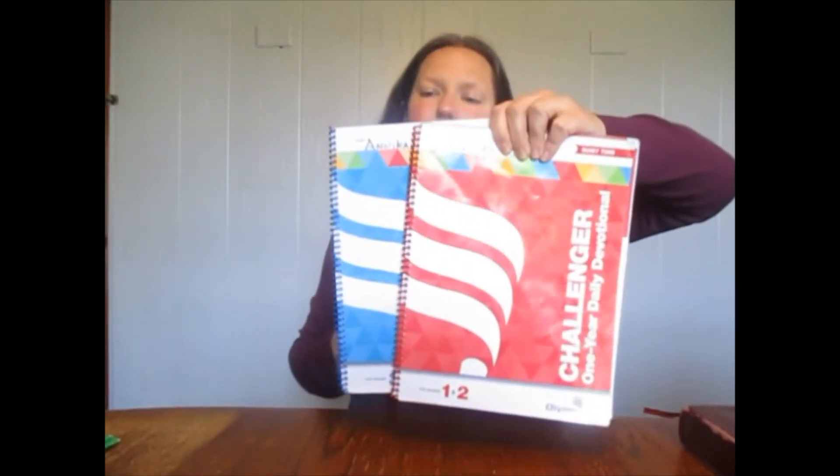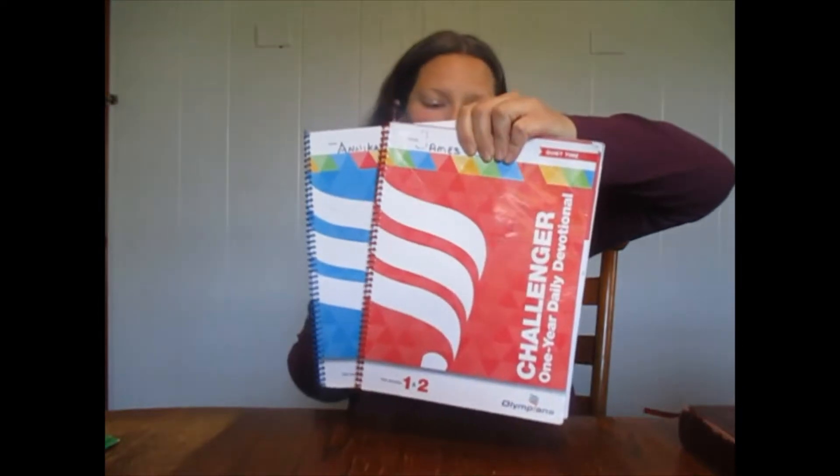We will also be working through our Quiet Time devotional. These are our old ones from last year, but we will be finishing those up for the first month and a half or so of this school year before we get our new ones.